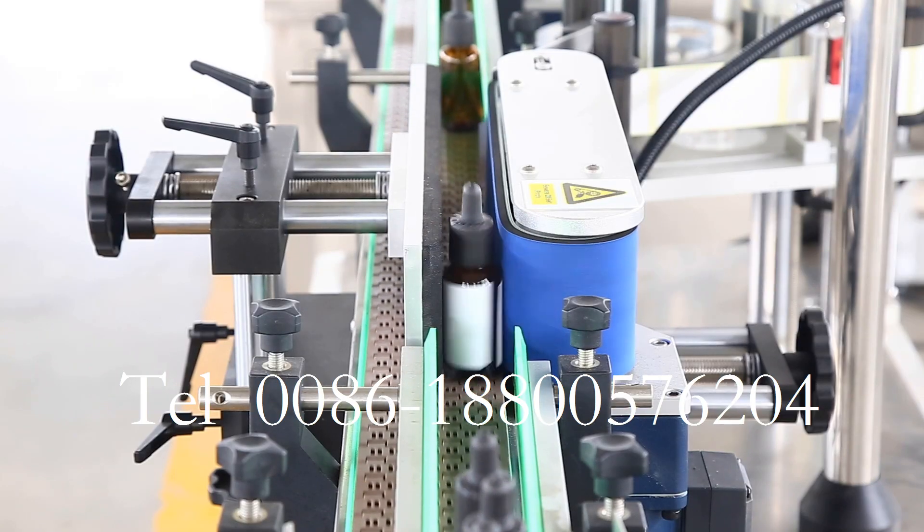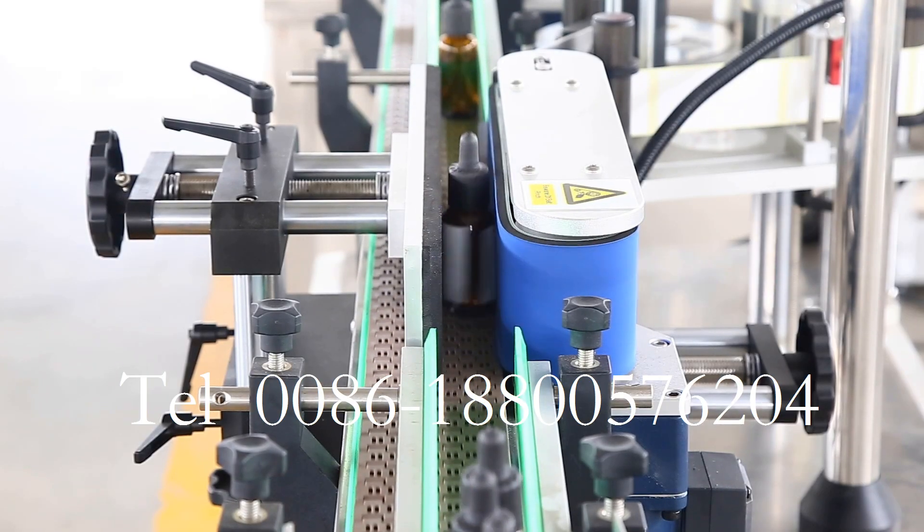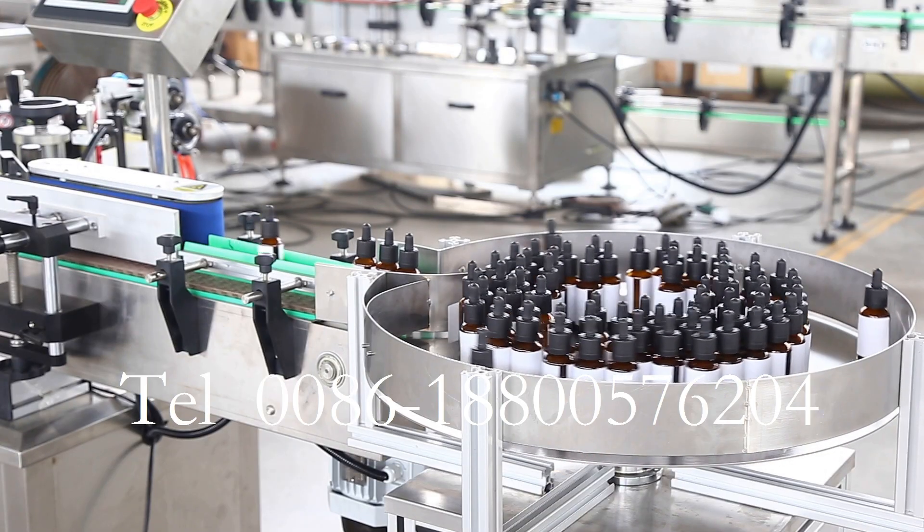No bottle, no filling and no capping. The machine has the advantage of high positioning accuracy.